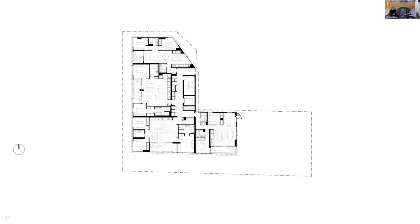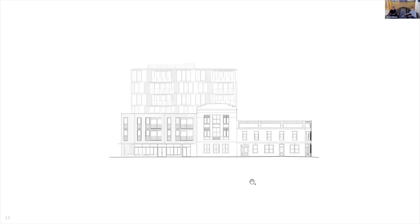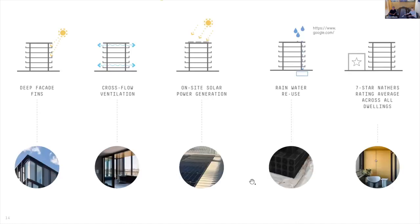The upper levels reveal larger two and three-bedroom apartments, most with corner locations and opportunities for cross-flow ventilation. Contrary to most apartment developments, the south-facing apartments were the most in demand with their city views and were sized accordingly. Generous balconies with integrated planting have put the finishing touch on these well-appointed dwellings.